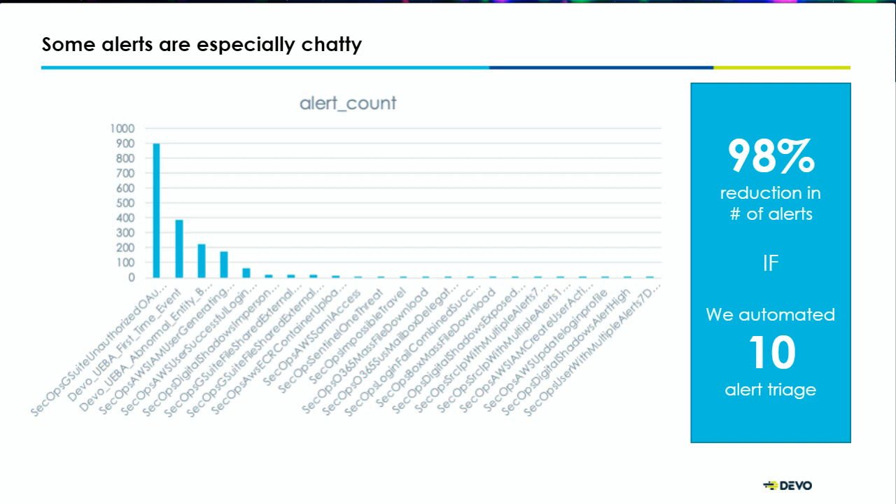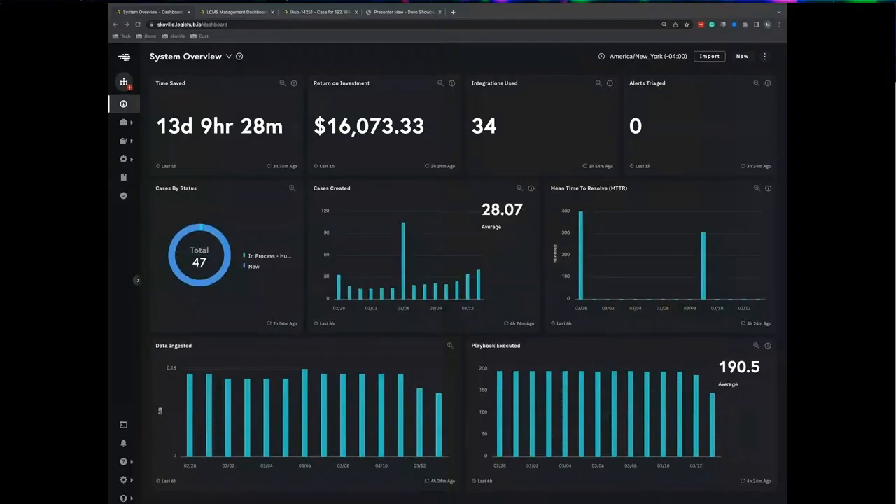I'm going to show a brief overview of the Logic Hub case management solution and the Devo case correlation system, sharing my screen. Starting off in the system overview — this is where you start your day as a SOC analyst. Think of this as the CISO metric board. You've got understanding of how much time has been saved, your return on investment, how many cases have been created, cases by status, and whether playbooks are being invoked. The flexible dashboarding system makes it easy to take those playbook steps and convert them into dashboards, which improves the metrics you're measuring when automating alert triage.